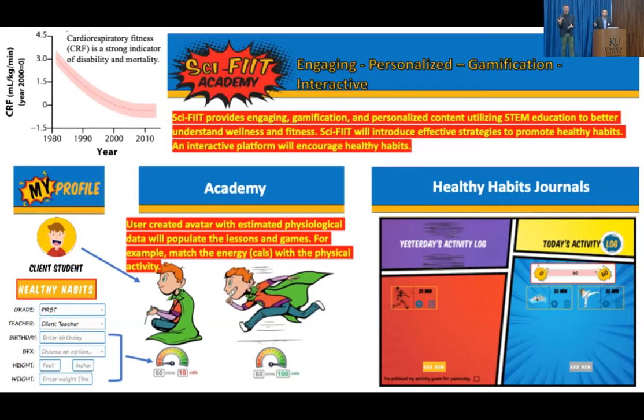I couldn't resist putting a figure up here with some data as a physiologist. The top left shows physical fitness levels in kids over the past three to five decades. Cardiorespiratory fitness — you might not know what that term is — it's the best indicator of mortality and disability. Someone who has low cardiorespiratory fitness as a child is likely to have low cardiorespiratory fitness as an adult and will reach that disability stage much sooner. Certainly interventions can help increase fitness. So how can we help educate children to want to maintain and improve fitness? I thought via a platform might be the best way.